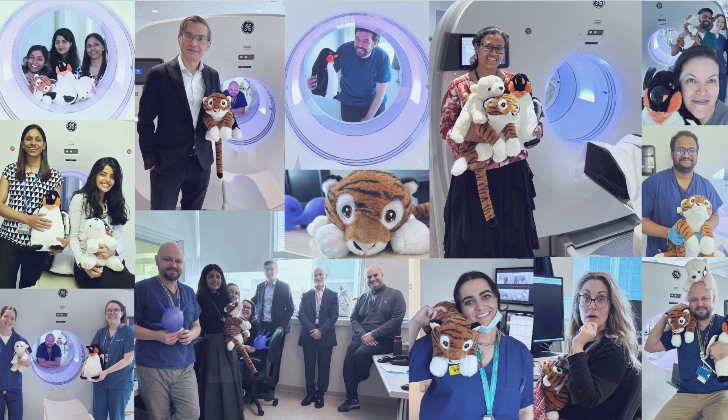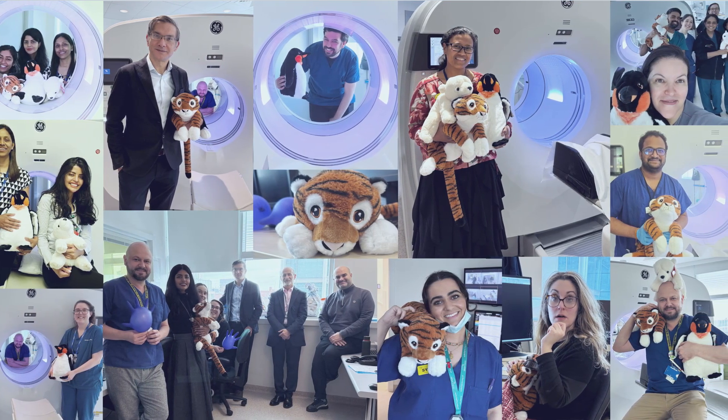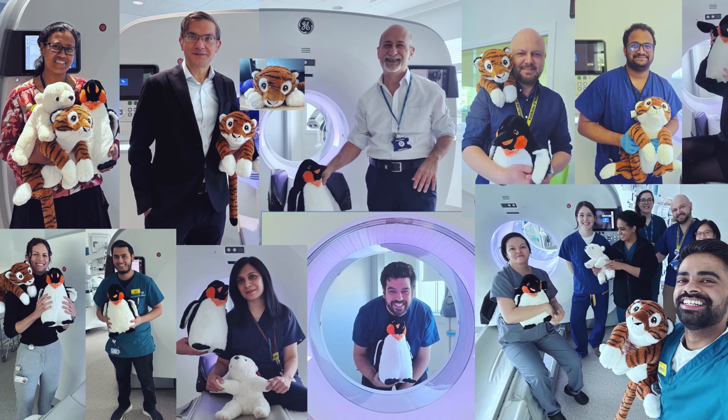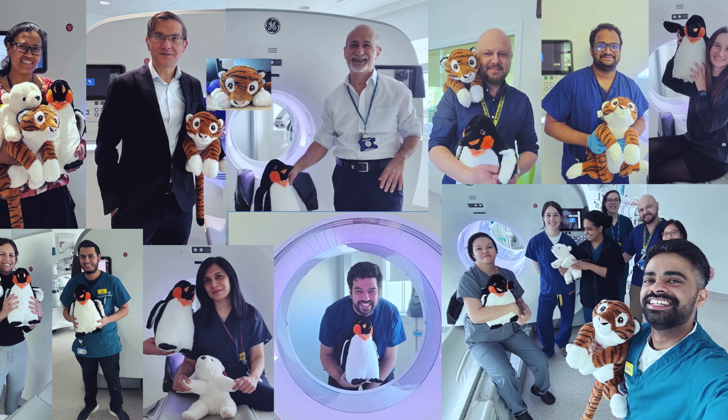We're proud of our team. Proud to offer high-quality, compassionate care. And proud that in helping kids feel brave, we get to hug Teddy, Happy Feet, Snow White Bear, and Tipsy the Tigger — just like we did when we were little.